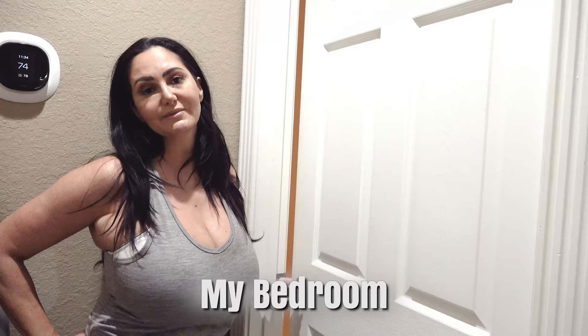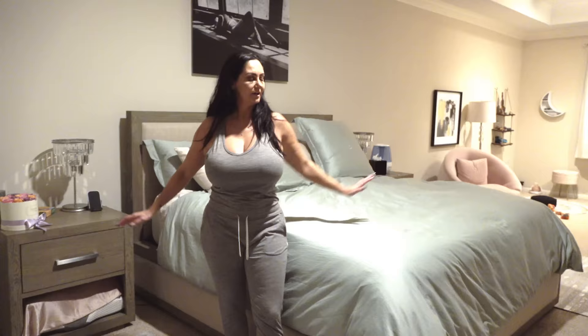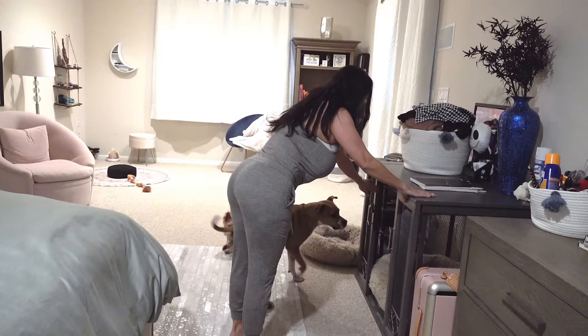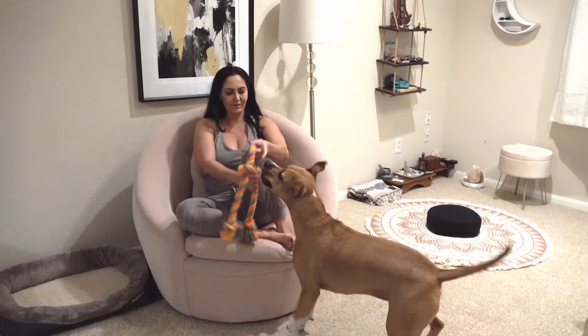I've saved my bedroom for last and I am obsessed with it — it's a huge, beautiful space. I've got a comfy adjustable bed with massaging options. There's a TV in here, Bella's crate, and a little reading chair. This is also the culprit who tears up my carpet!